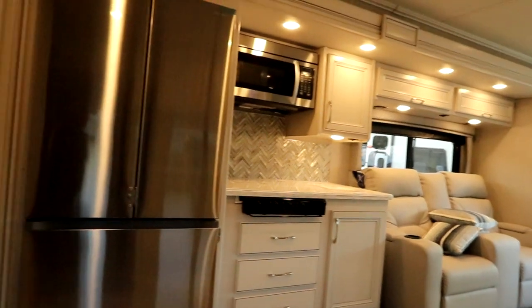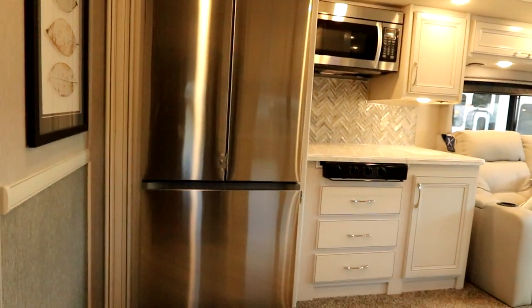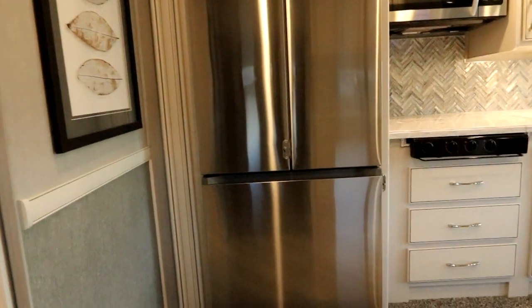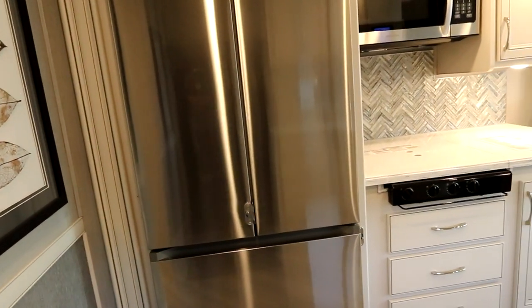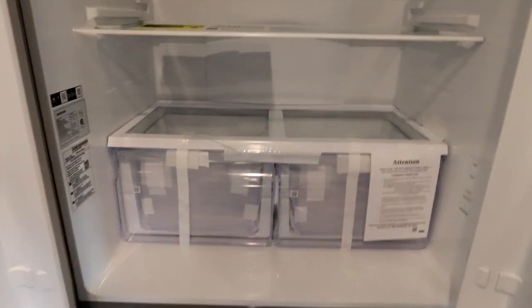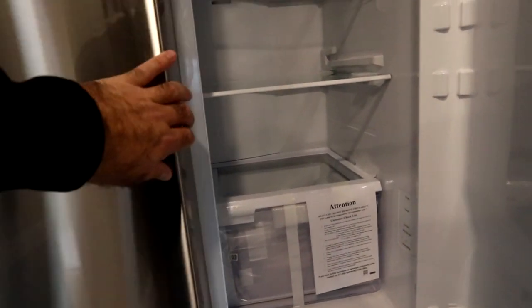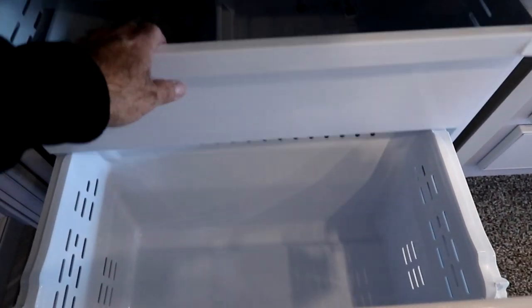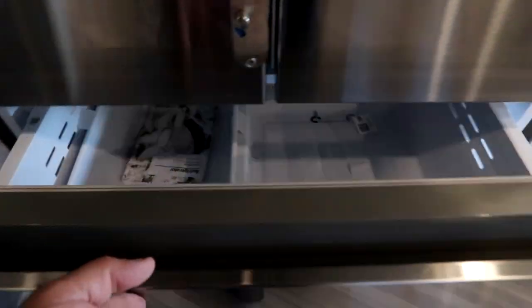I'm going to close the door behind us because it's starting to rain. When you come in, the first thing you're going to notice is this really elegant residential fridge — a Samsung full fridge. We'll pop this open just to give you an idea of the size. It is massive, and they've always used large fridges in the Vacationers. French-style fridge with an ice maker on board.